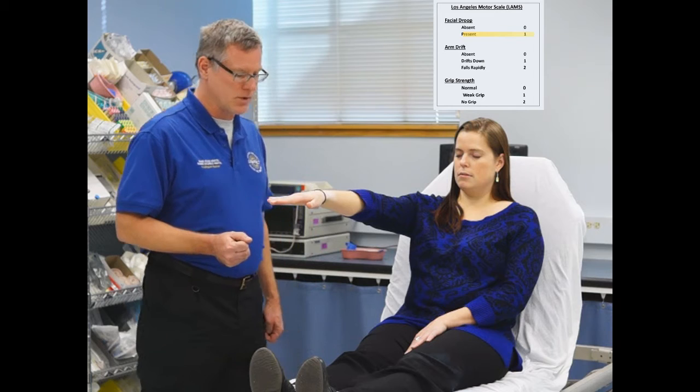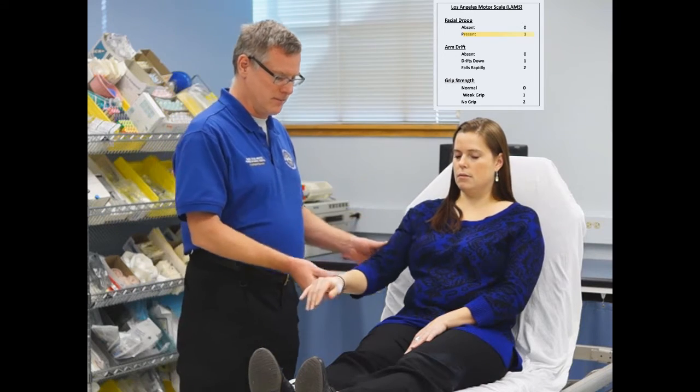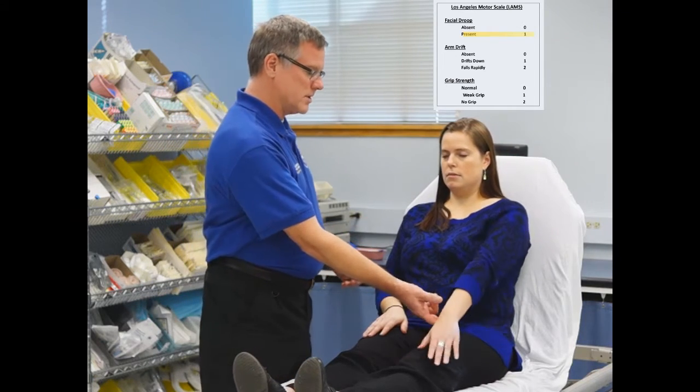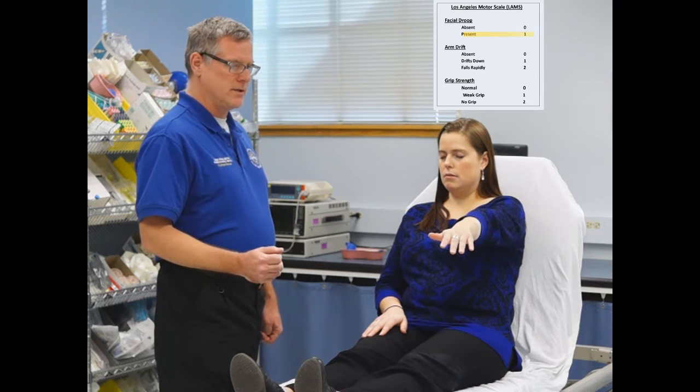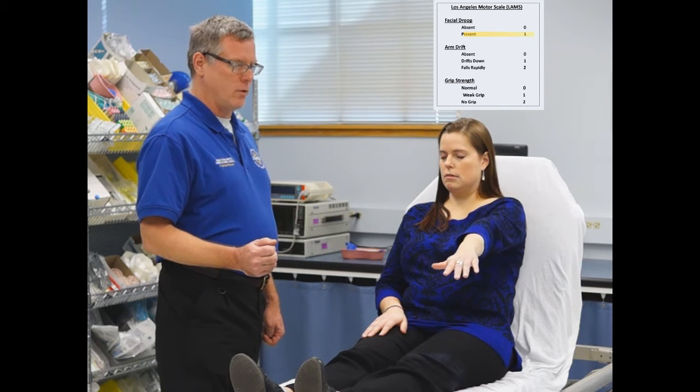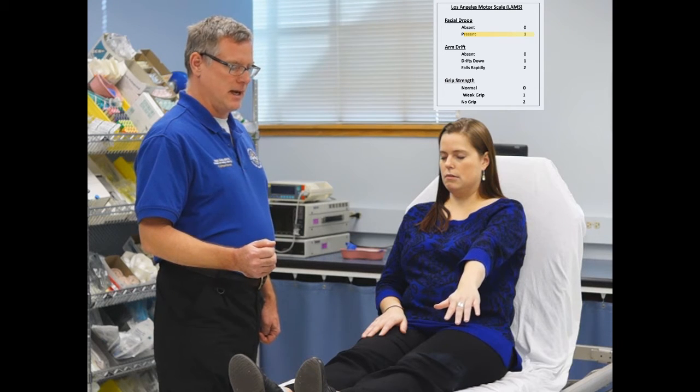Ready? Counting to 10 — there's no drift with this arm, so we'll try the other arm. We're going to hold this arm straight out for 10 seconds. After counting, there is a slow drift of this arm, so we'll score that a 1 as well.